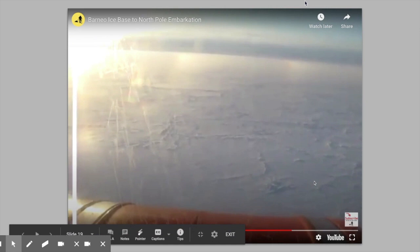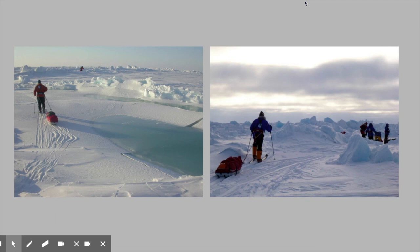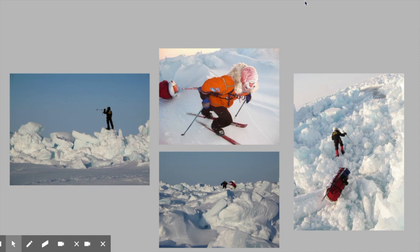We'll get dropped off at 89 degrees. The helicopter will deposit us on the ice, then take off, and we are alone at the top of the world. Depending on the time of day, we may set up camp right there, ski for a while, or if it's morning, put in a full day. The terrain is hugely unpredictable and always exciting, and the days tend to go by quickly because there's always something new to look at and challenges to navigate.